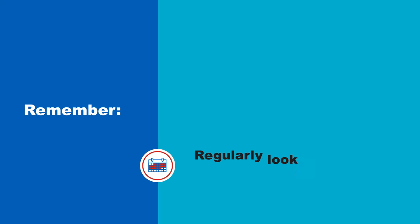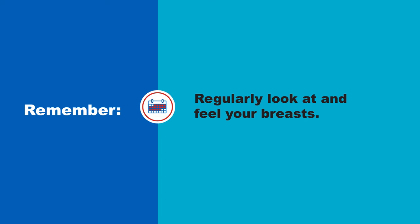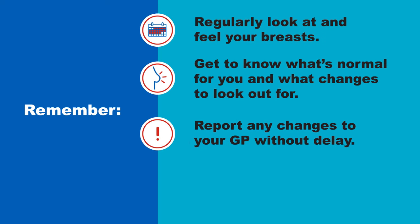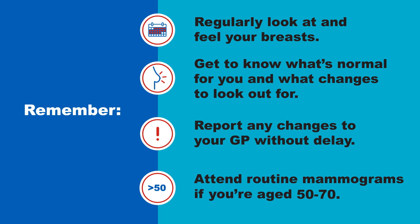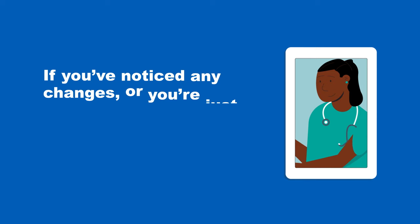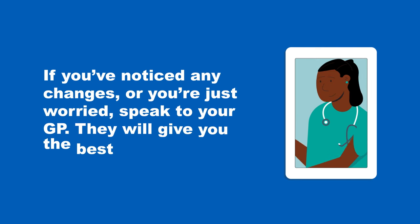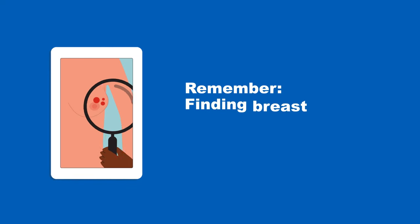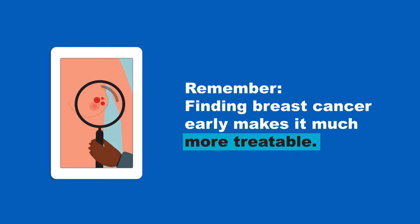Remember to regularly look at and feel your breasts. Get to know what's normal for you and what changes to look out for. Report any changes to your GP without delay and attend routine mammograms if you're aged 50 to 70. If you've noticed any changes or you're just worried, speak to your GP — they will give you the best advice.